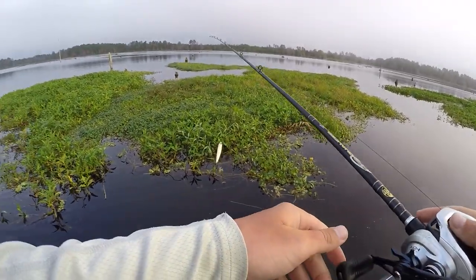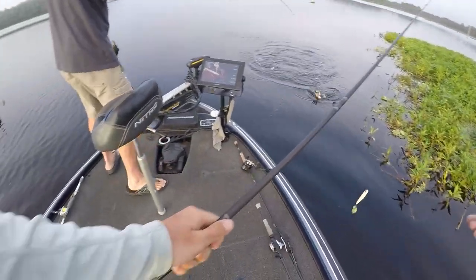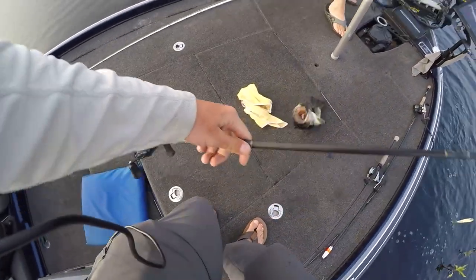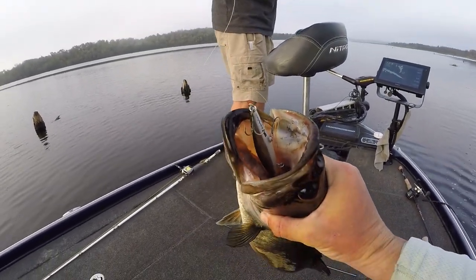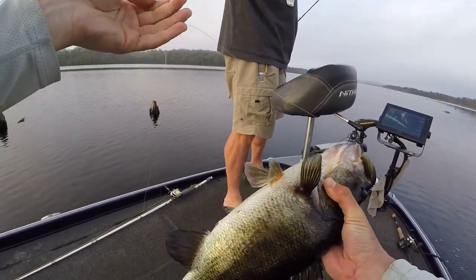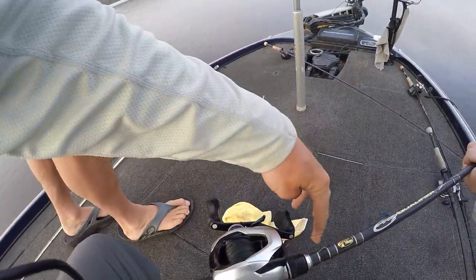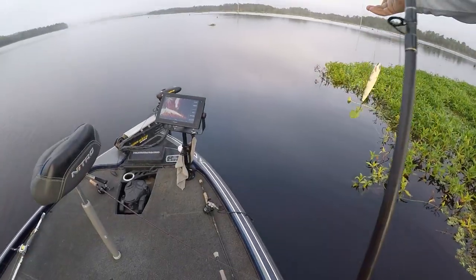Got one? There we go — oh, that's a nice one. Jerk bait. Look at how he ate it, dude. He swallowed that thing — he's got the bill down his throat. It's not a bad fish either. Nice, first fish. The way he ate that jerk bait makes me think I should really be putting the topwater down.